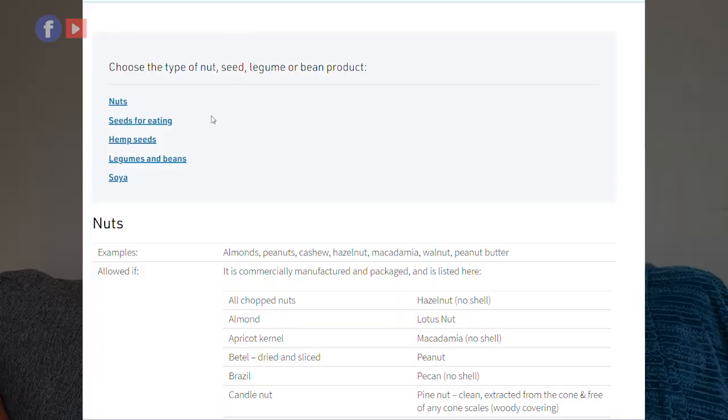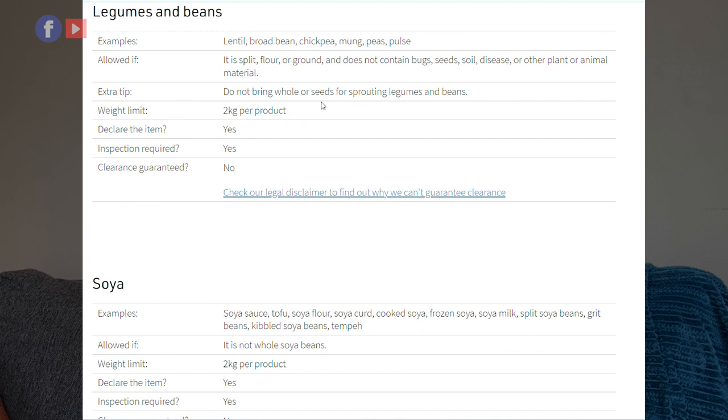Whole beans is not allowed — I know it's heartbreaking. If you want to bring your brown beans into the country, you have to split them. The website says legumes are allowed if they are split, floored, or ground and do not contain bugs, seeds, soil, disease, or other plant or animal material. Do not bring whole seeds. If you must bring beans, either grind it to flour or split them all open.